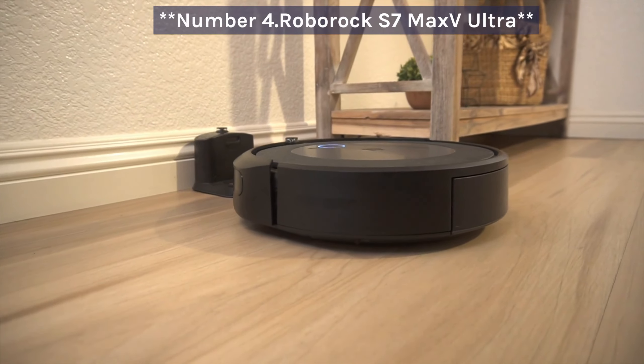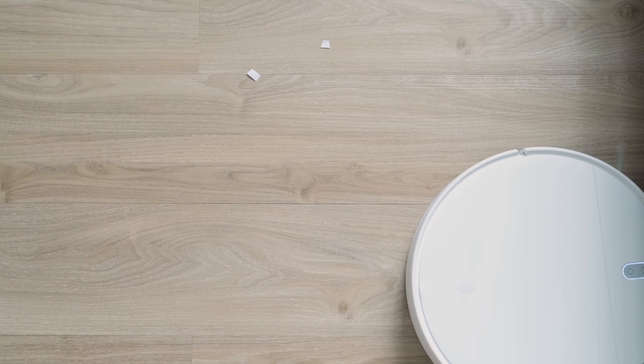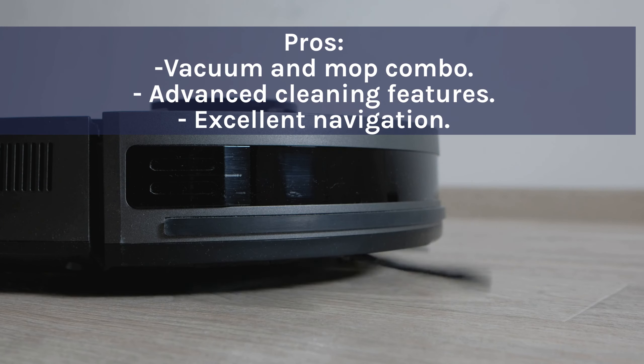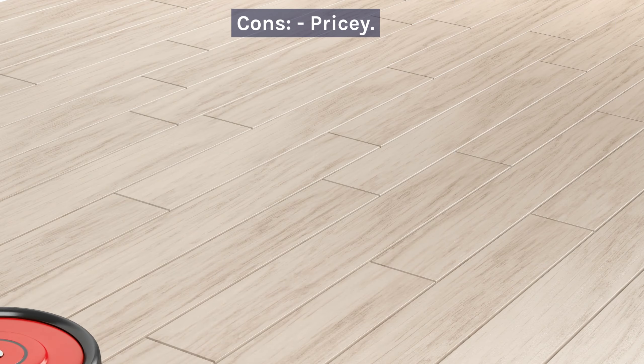Number 4: Roborock S7 MaxV Ultra. The Roborock S7 MaxV Ultra is a versatile robot vacuum with mopping capabilities. It excels at both vacuuming and mopping, but it comes with a hefty price tag. Pros: vacuum and mop combo, advanced cleaning features, excellent navigation.